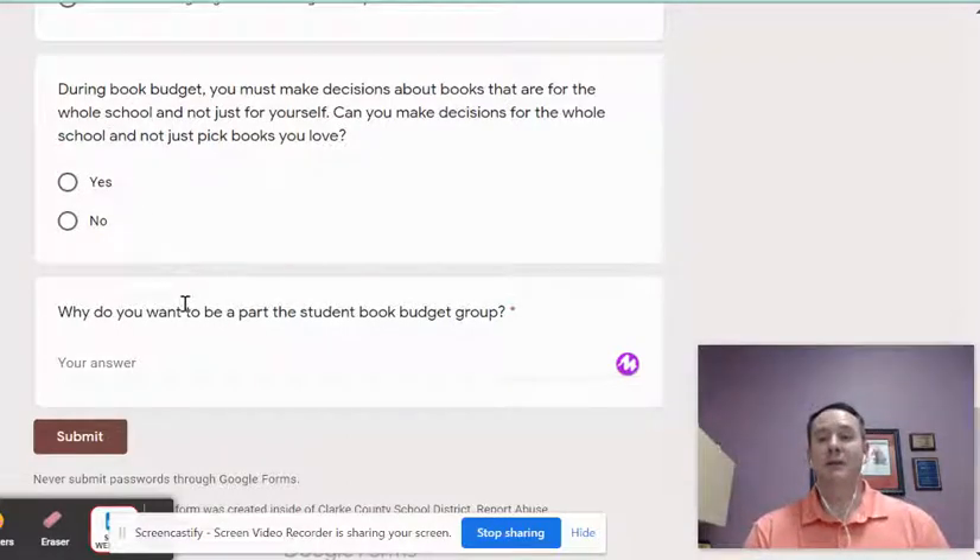And then just telling me a little more about why you want to be on the team. So I hope that you will consider applying. I would love to have a great group of third, fourth, and fifth graders this year to spend this money and get new books for our library.